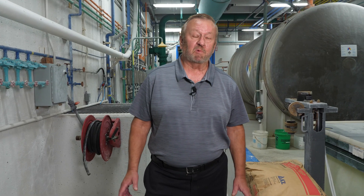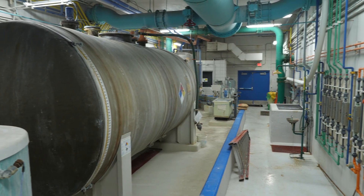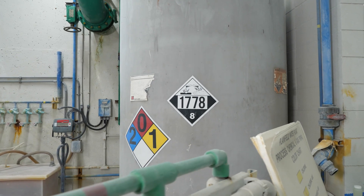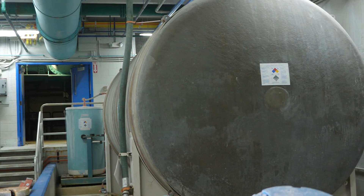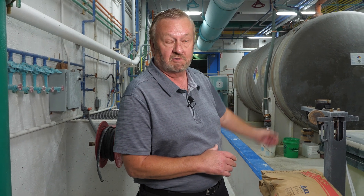We've now entered the plant proper, and where we're standing right now is chemical area number two. This is where we have all of our bulk chemical storage. To my left we have a large tank that holds 1,000 gallons of hydrofluosilicic acid, commonly called fluoride, for the prevention of dental caries. The big tank behind us, the 6,500 gallon tank, is aluminum sulfate, another chemical that we use in the water treatment process.